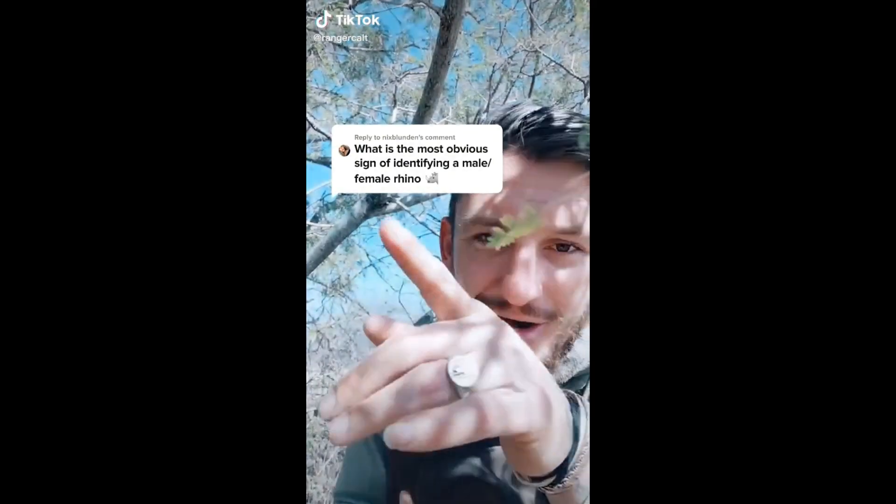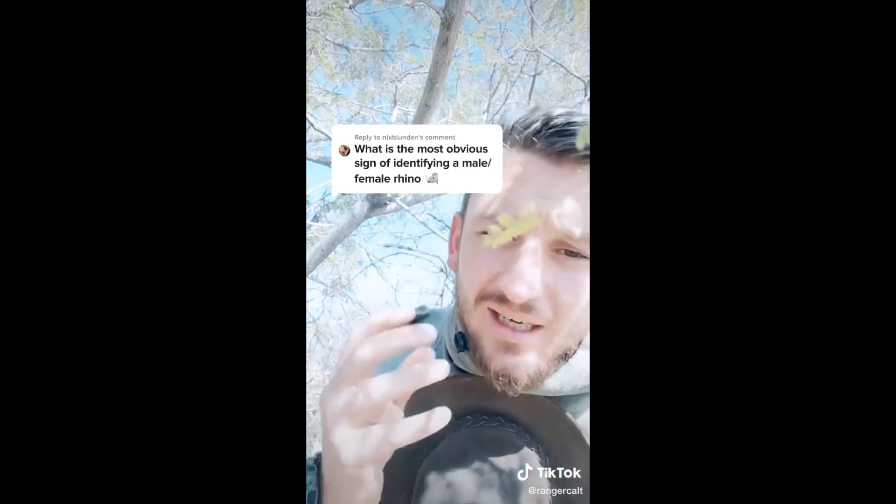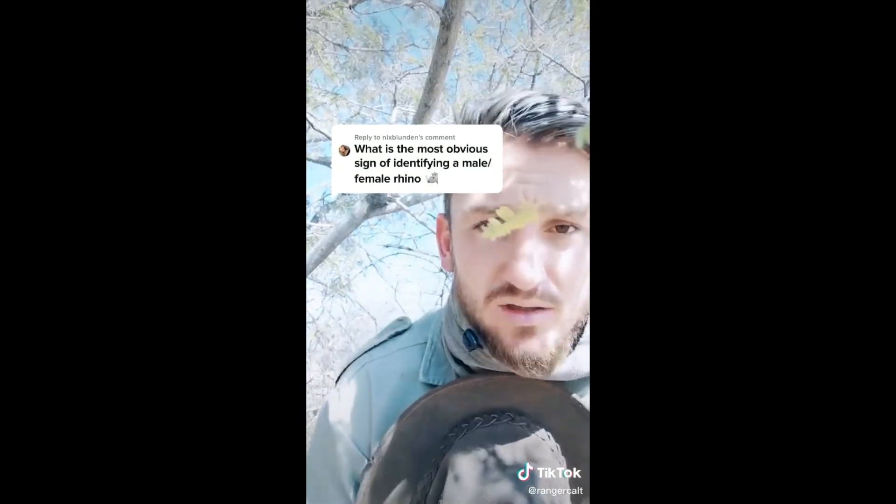Hey look, it's a comment. Well, thank you, Nick's Blannon, for the comment. Today, I'm going to try and explain this comment as simple and as quick as possible.